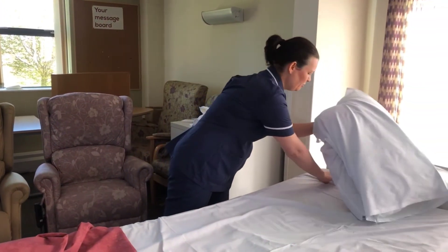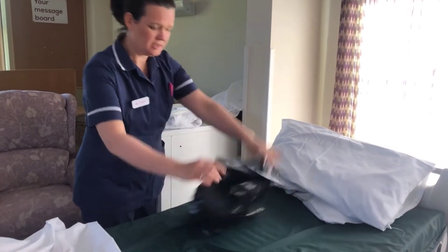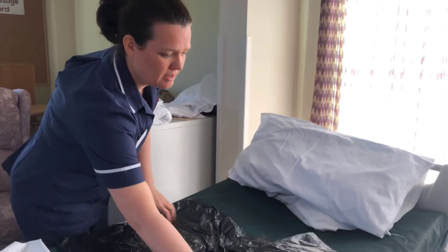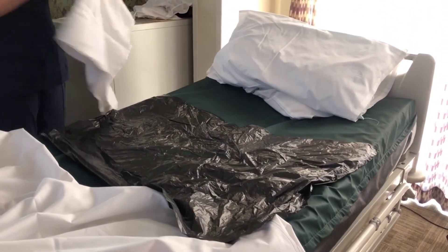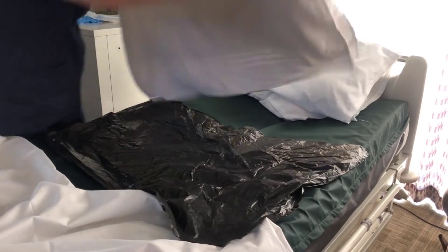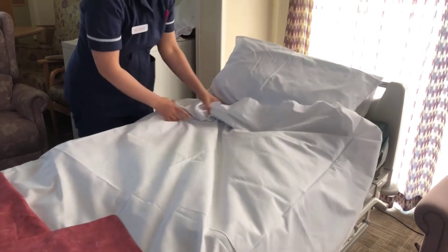Underneath the bottom sheet you can place a large plastic sheet such as a bin bag, and then double up a large shower sheet underneath the patient or person, and then replace the top sheet — and that will help protect your mattress.